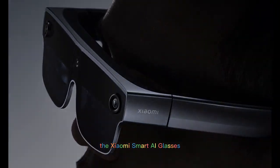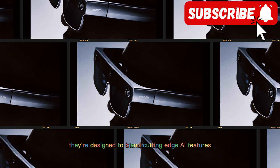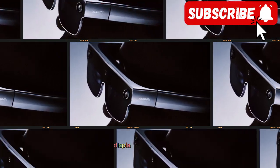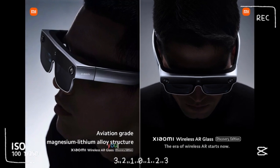Welcome back to Tech Vibe. Today we're looking at something straight out of the future: the Xiaomi Smart AI glasses. These aren't just about looking stylish. They're designed to blend cutting-edge AI features, display technology, and everyday practicality into one wearable you can take anywhere.